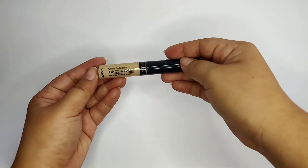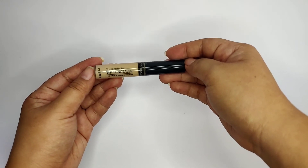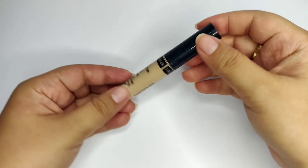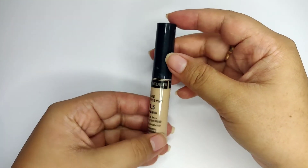Next product is from the brand Same — it's their Cover Perfection Tip Concealer in the shade 1.5. This concealer really does its job to conceal eyebags, imperfections on the face, even pimple scars. At murap pa siya!